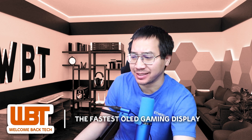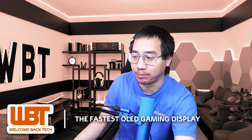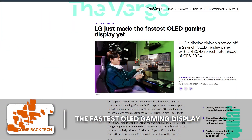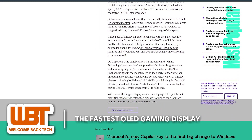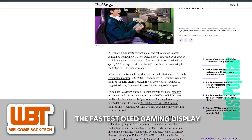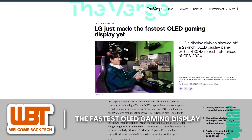LG has unveiled the fastest OLED gaming display to date — a 27-inch panel with a groundbreaking 480Hz refresh rate and an ultra-quick 0.03ms response time. This display also features meta technology for enhanced brightness and wider viewing angle. LG Display plans to release this 27-inch OLED 480Hz panel in the first half of the year and will showcase its complete range of OLED gaming displays at CES 2024.